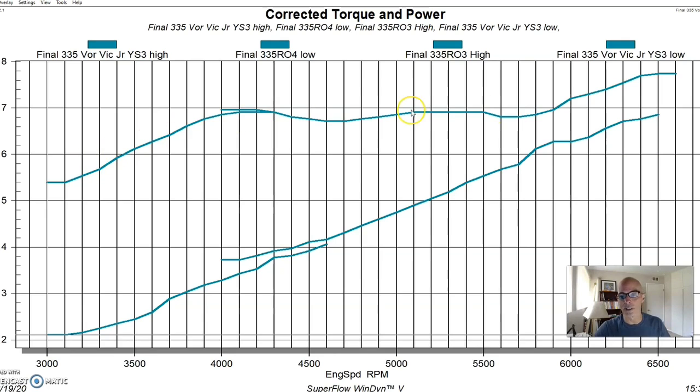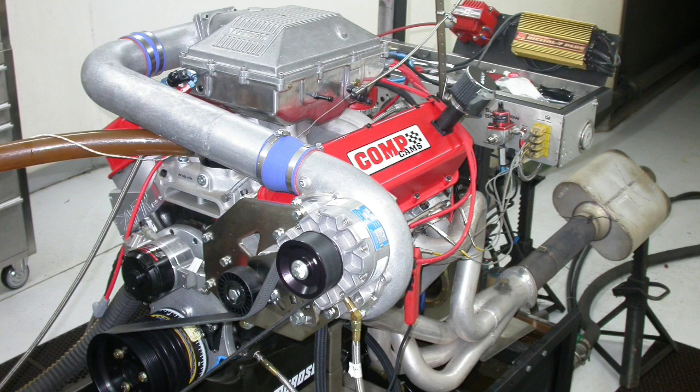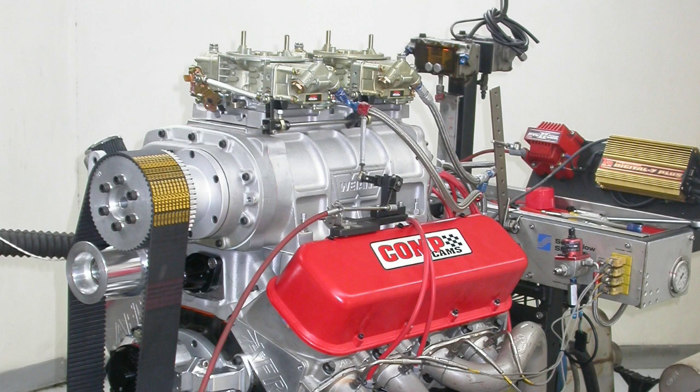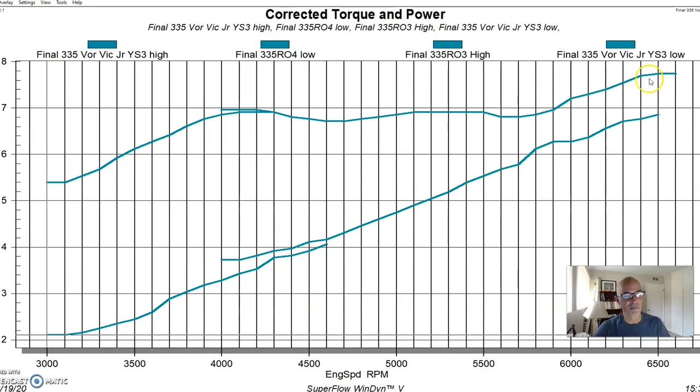This motor will actually go in the boat with the roots blower on it — not the centrifugal — because it's a jet boat and the owner wanted the look of the big roots supercharger. It's a great combination: this thing makes over 900 horsepower, so it'll be silly fast. At 8.5:1 compression they should even be able to run it on pump gas at seven pounds of boost with the timing turned down a little, and still have a ton of fun.